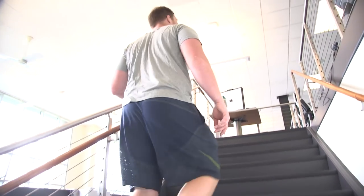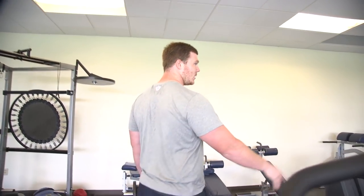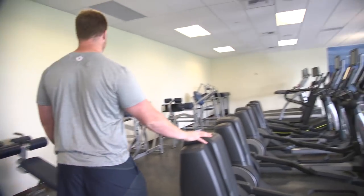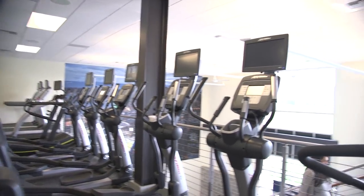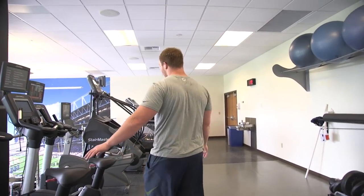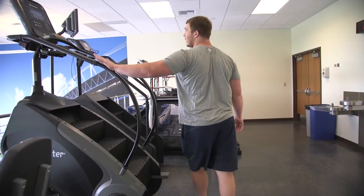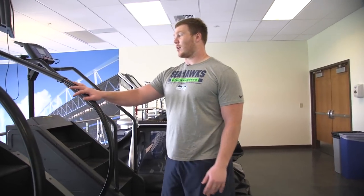Upstairs is all the cardio — where the big guys don't like to go. Here we got ellipticals, a little treadmill action. It's all good cardio work. We got more cardio machines, we got the bikes. Right here we got the Stairmaster — nobody's friend is the Stairmaster.